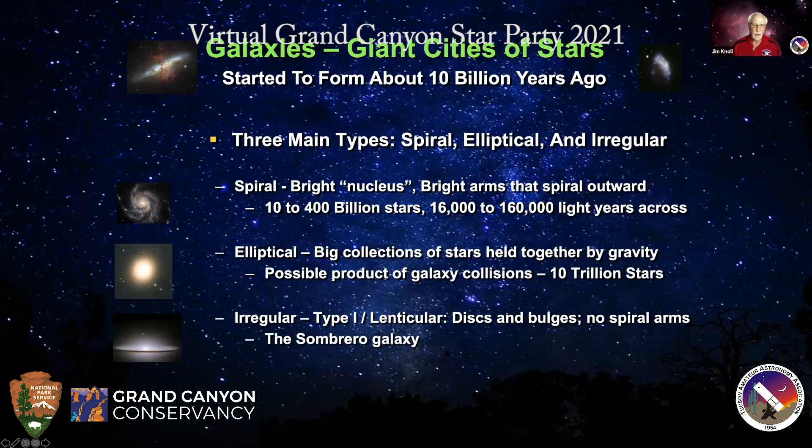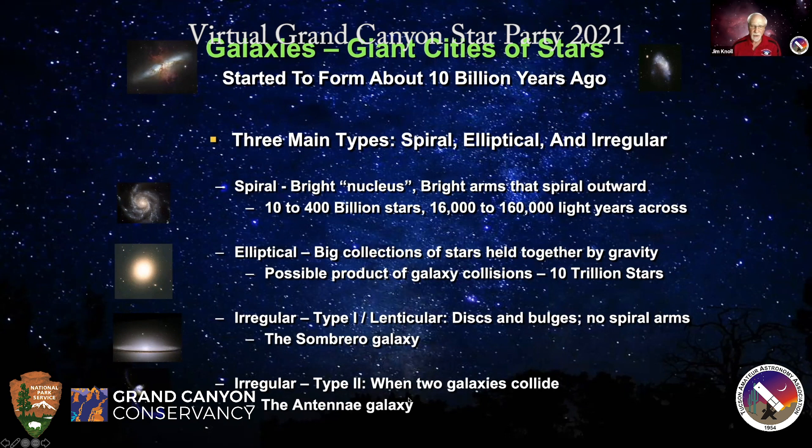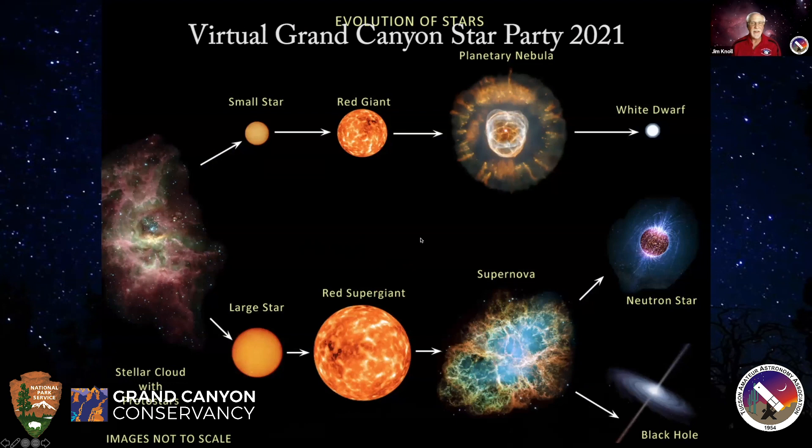We also have irregular galaxies. There are lenticular galaxies that are kind of stretched out — some could be spiral galaxies we're seeing edge-on. This is called the Sombrero galaxy, which kind of looks like a sombrero hat. Another type is when two galaxies collide: as they start to merge, they stretch each other out and do weird things to the stars, dust, and gas — making them look irregular. This is the Antennae galaxy, an example of that.